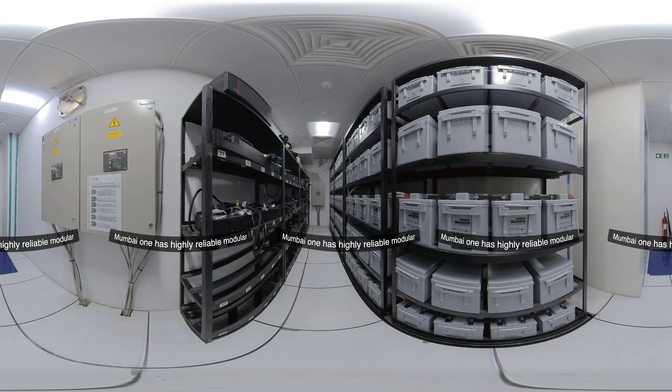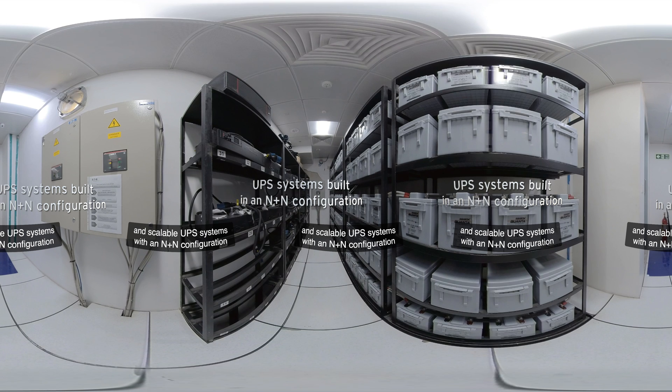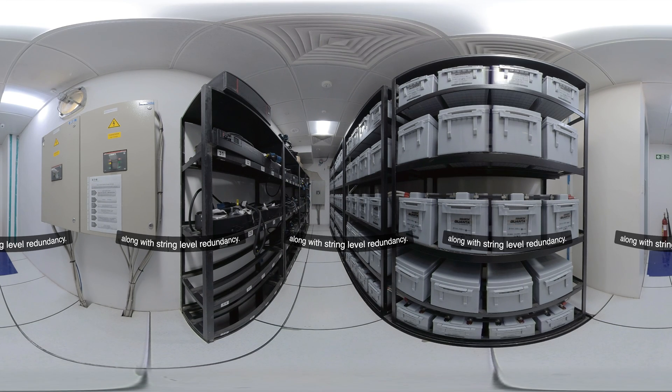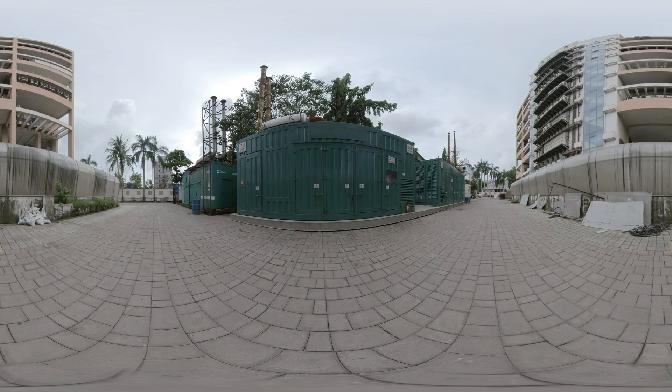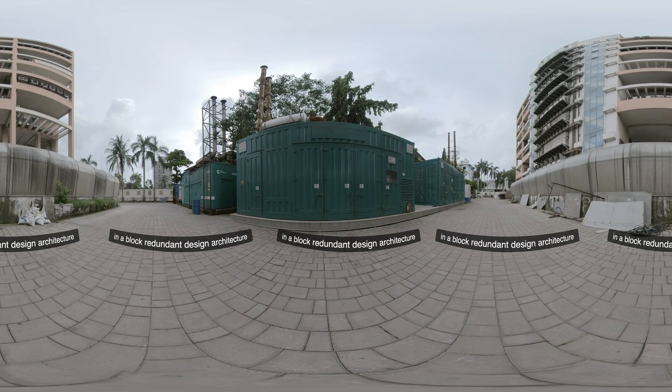Moom One has highly reliable modular and scalable UPS systems with an N plus N configuration, backed by batteries located in separate rooms along with string level redundancy. Generators are built in a block redundant design architecture with system level redundancy of N plus two.